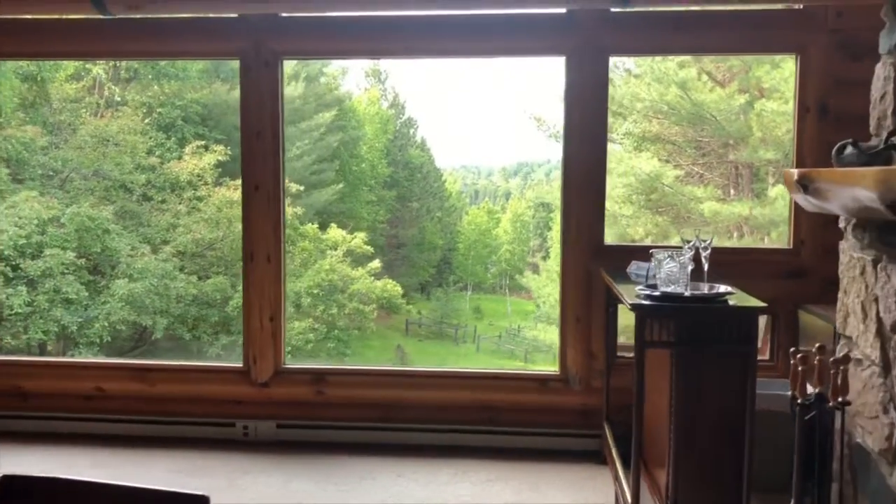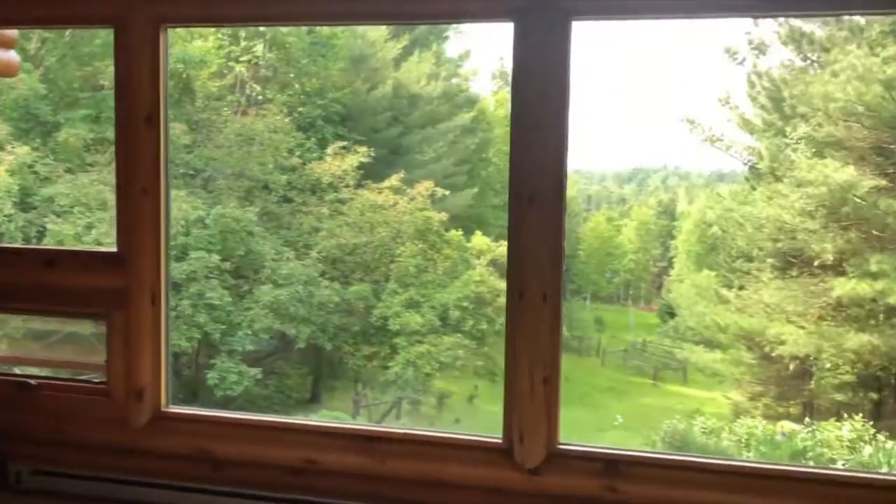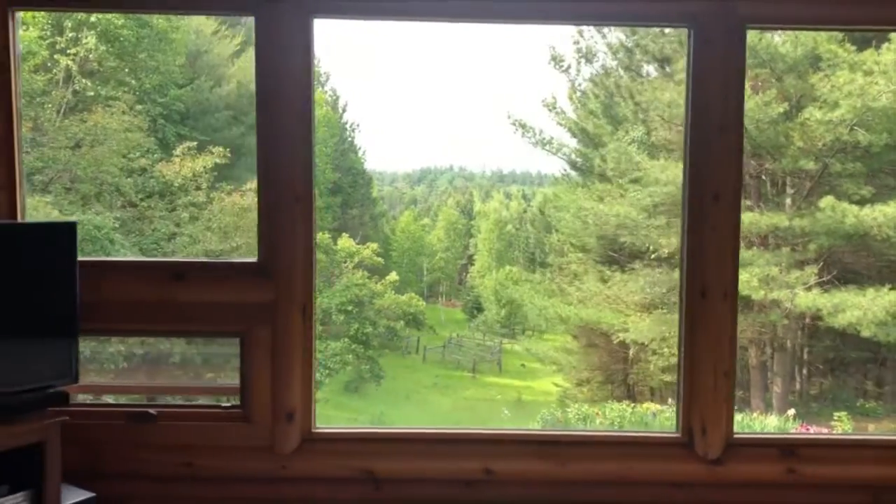This is your view all year round. Just amazing. You can sometimes see — we have a pond down there. There's quite a bit of vegetation.